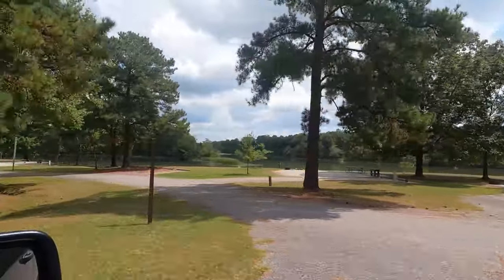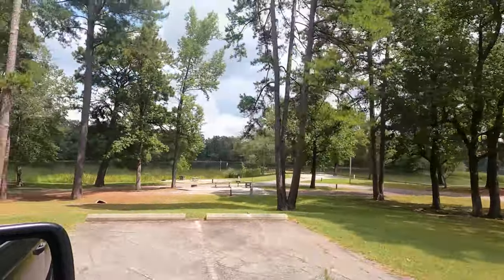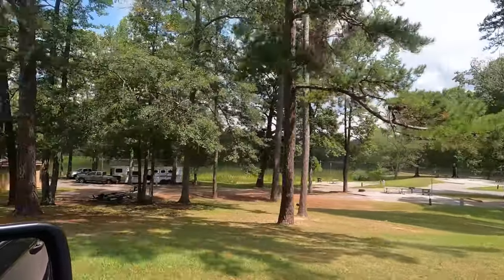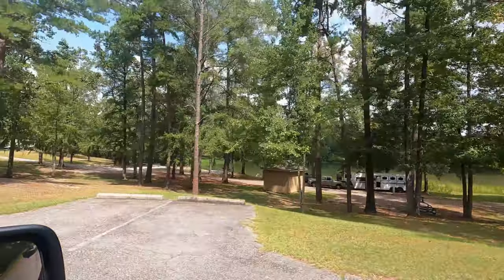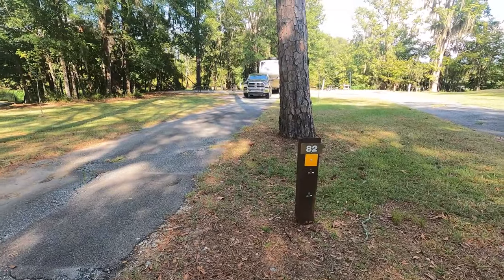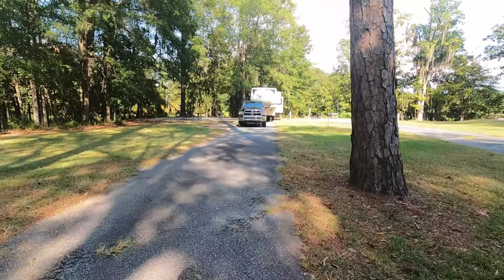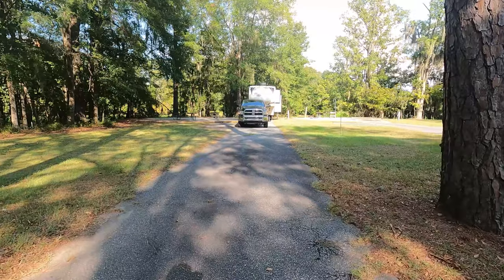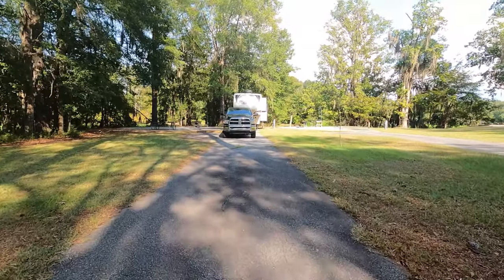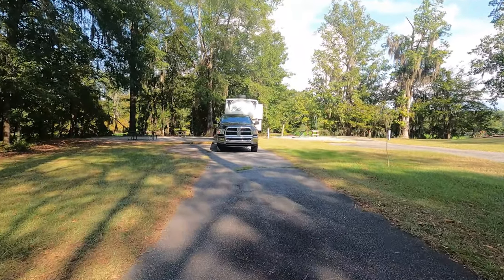But we went ahead and stayed there anyway. The sites are huge — they were massive, and we had our pick of pretty much any site we wanted. Our site kind of backed up to the water, so we had a nice view of the lake, even though we didn't sit outside and enjoy it while we were there. That was due to a couple of reasons: the smell and the heat.